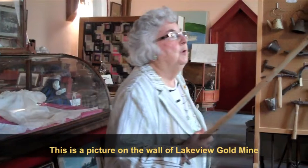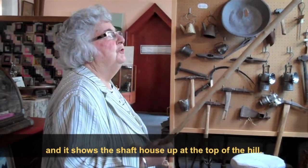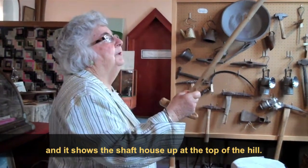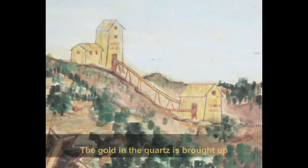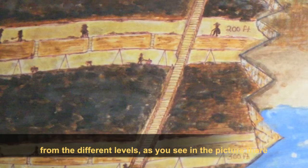This is a picture on the wall of Lakeview Gold Mine, and it shows the stock house up at the top of the hill. The gold in the quartz is brought up from the different levels, as you see in the picture there.